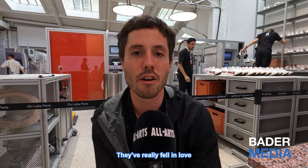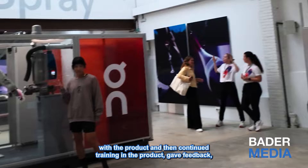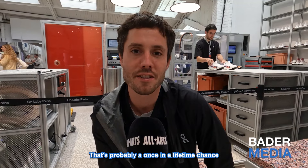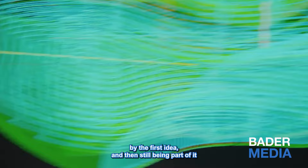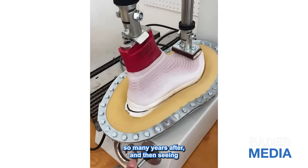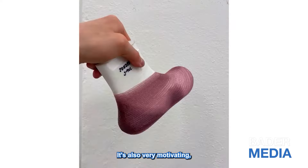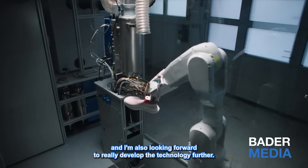They really fell in love with the product and then continued training in the product, gave feedback, we were adapting, and that's how the product came to life. That's probably a once-in-a-lifetime chance to create something from the first idea and then still being part so many years after, seeing world-class athletes performing — it's insane. It's also very motivating and I'm looking forward to really developing the technology further.